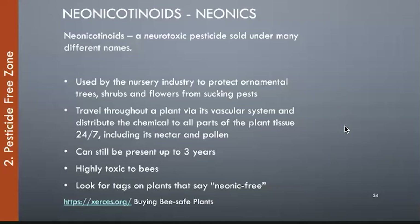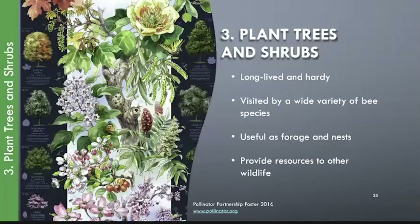Neonicotinoids — or neonics — seemed amazing at first: the plant would be protected from aphids and sucking insects without spraying. But they travel throughout a plant via its vascular system and the chemicals go to all parts of the plant, lasting up to three years. They're highly toxic to bees. When looking for plants, look for tags that say "neonic-free." The Xerces Society also has an article on buying bee-safe plants.